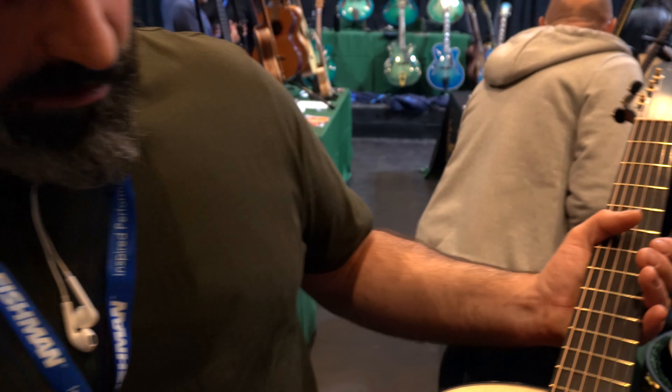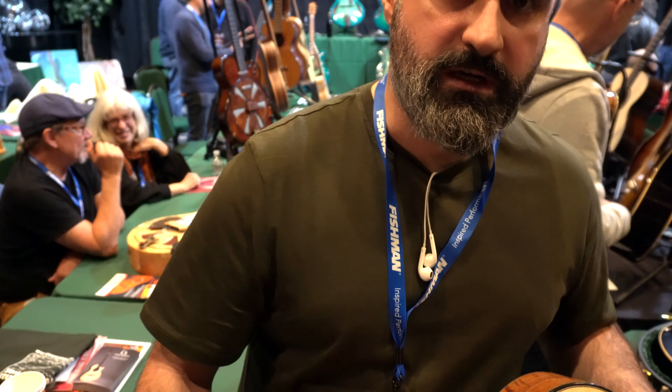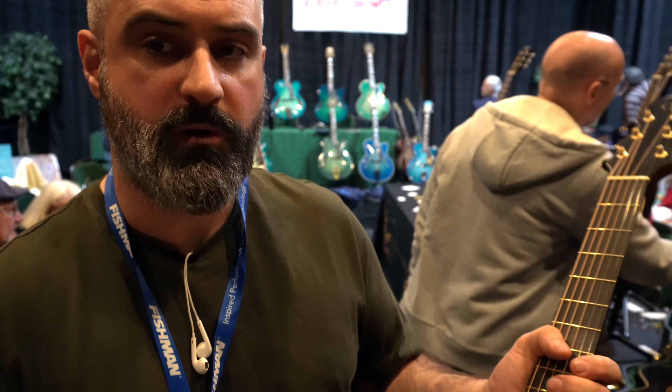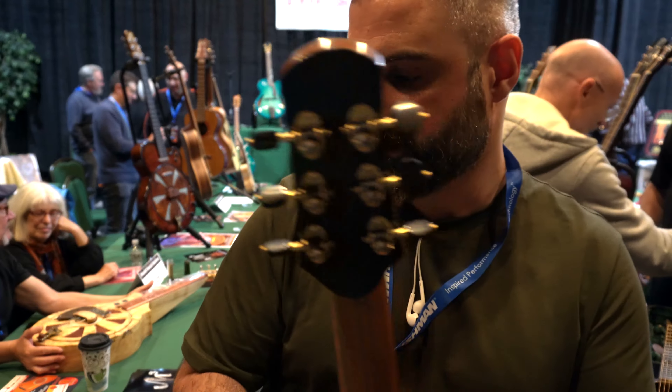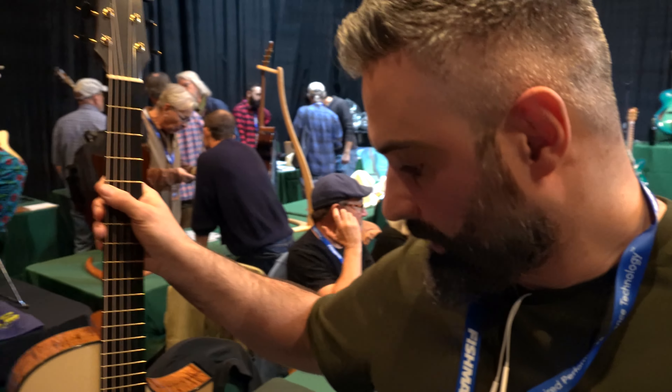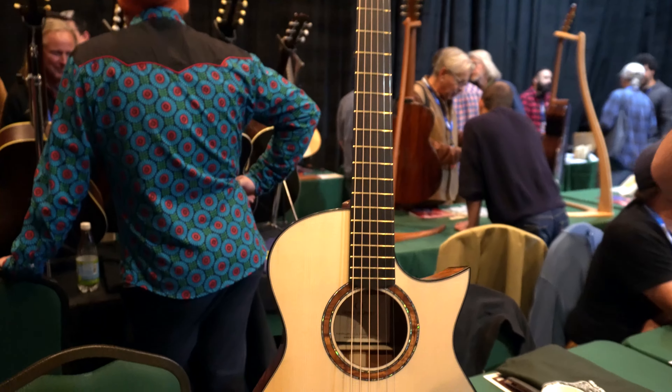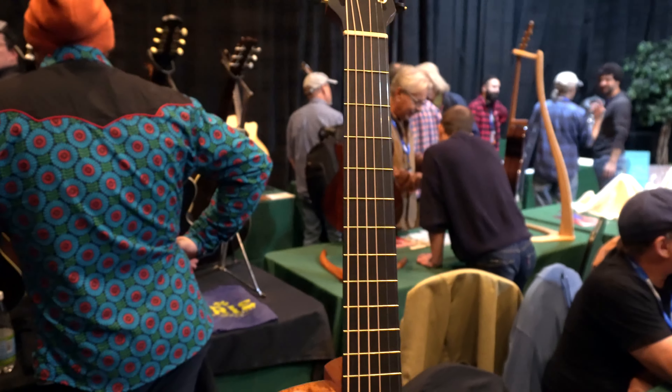So how long have you been building guitars? Eleven years now. In that time, how many guitars have you produced? Not many — this is actually number 33. It was slow in the early days, sort of one or two a year as I was trying to learn. But I'm trying to get about 12 a year right now, which is a nice number for me.